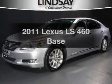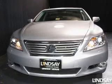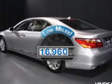Presenting the 2011 Lexus LS 460. Everything you need under one roof with this great vehicle. With low miles, this automobile will take you far and get you where you want to go.